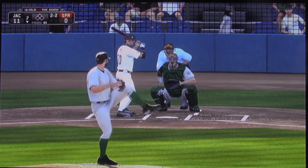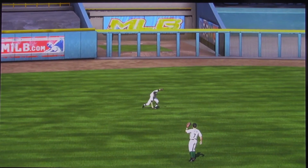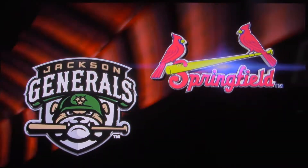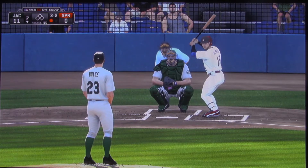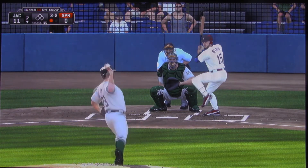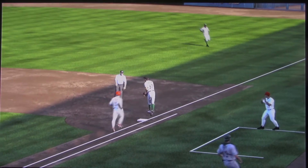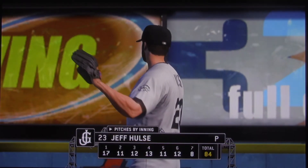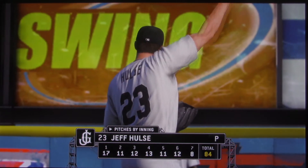Here's the 2-2 offering, lined into left center — he lays himself out and makes a spectacular catch. What an outstanding play out there in left center field — showing no regard for his body. He's going to wind up getting a mouthful of turf too, but he's able to hold on to the baseball. That's very well done. Here's a look at his pitches by inning so far — that last one was number 84, so they're getting near the point where they'll need to start keeping tabs on him.